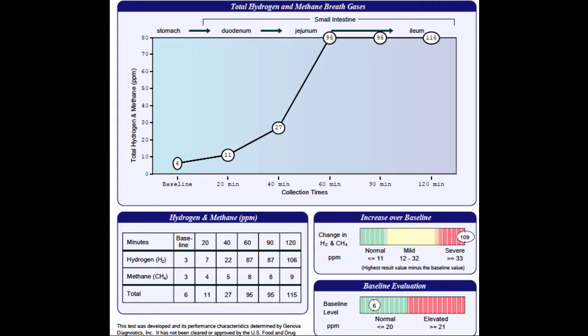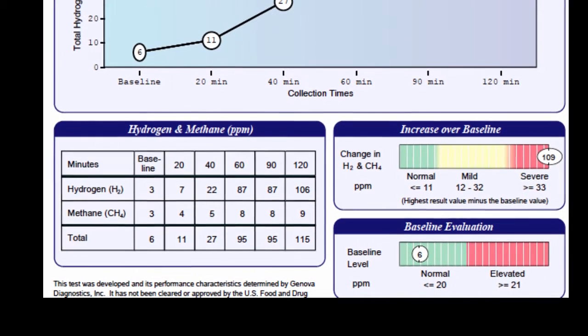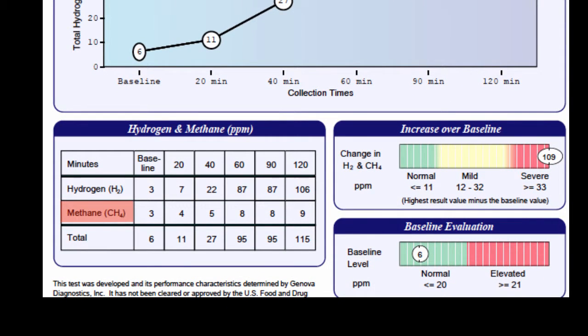This is an example report of a hydrogen methane breath test. A hydrogen increase of over 20 parts per million, as we see here, signifies a positive test for SIBO. The cutoff for a normal methane test is below three parts per million. And so in this table, you can see that methane is elevated as well, showing that this patient is positive for methane too.